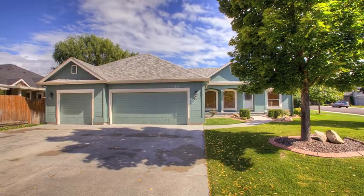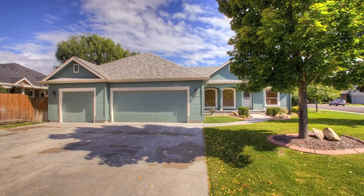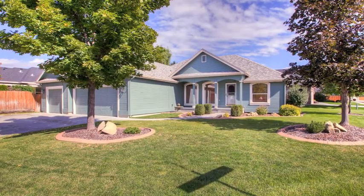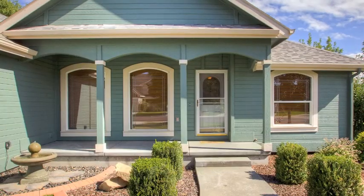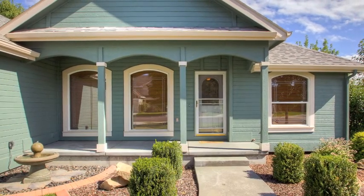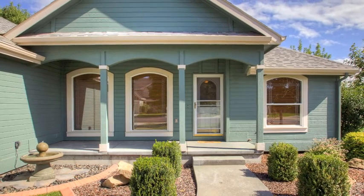Be it ever so humble, there's no place like home. It's a line from a song written for an opera in the early 1800s, and the song's title is actually Home Sweet Home. With almost 3,000 square feet, five bedrooms and three baths, 1858 Pebble Mill Way is far from humble.